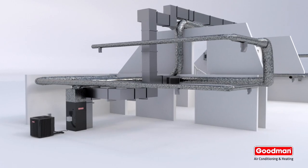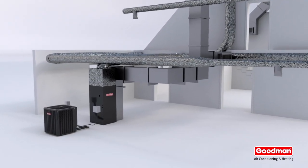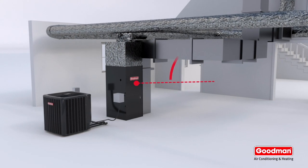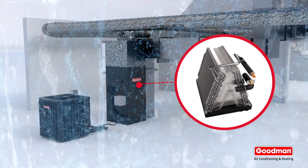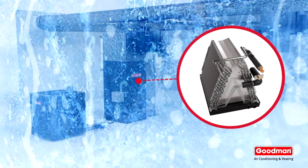In the summer, a heat pump works very much like an AC. The unit outside compresses and circulates the refrigerant to the evaporator coil, which is inside your air handler. The evaporator coil gets very cold — ice cold, actually. So cold that it can remove humidity from the air inside your home.